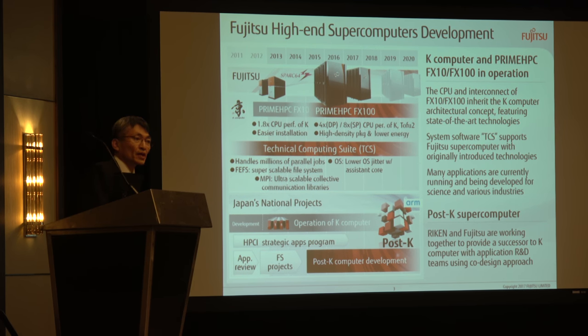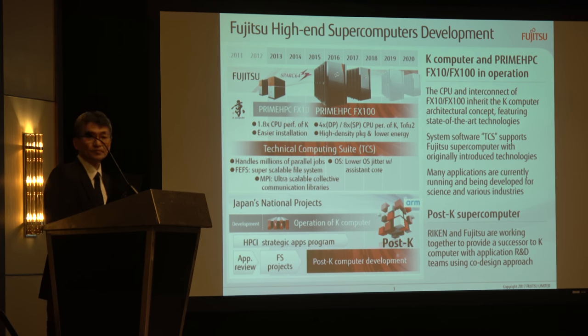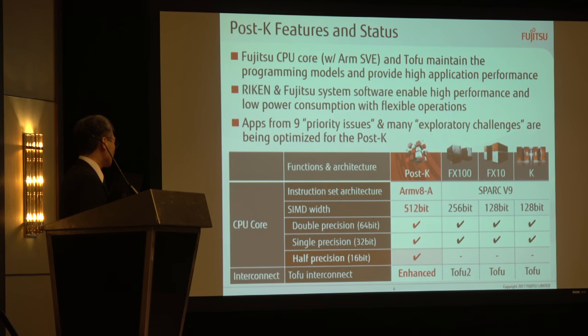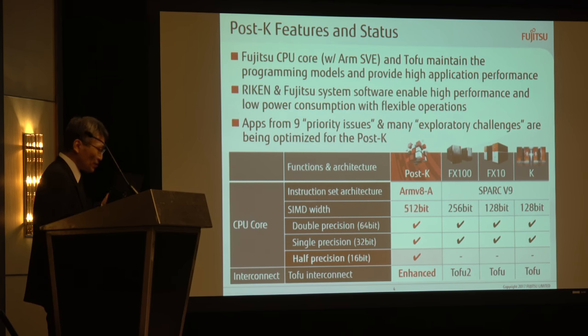As for the national project, we are developing the successor of the K-computer, known as PostK, with Riken. The PostK utilizes a Fujitsu original CPU core that supports the ARM instruction set architecture, supporting SVE — scalable vector extension. The CPU and interconnect, known as Tofu, is built on Fujitsu's proven supercomputer micro-architecture. So, the PostK will be compatible with its predecessors in terms of programming models, and provides high performance for applications.